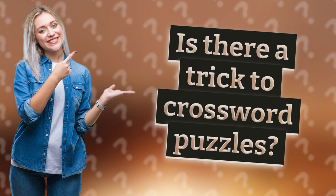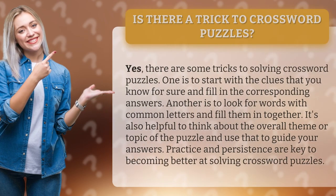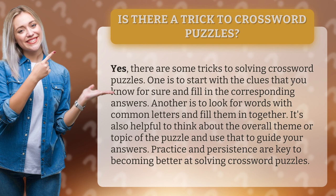Is there a trick to crossword puzzles? Yes, there are some tricks to solving crossword puzzles.